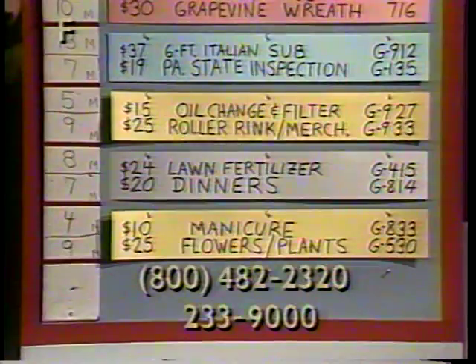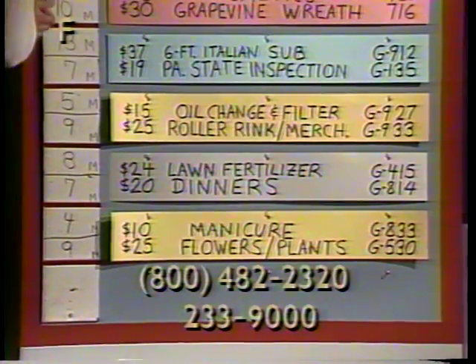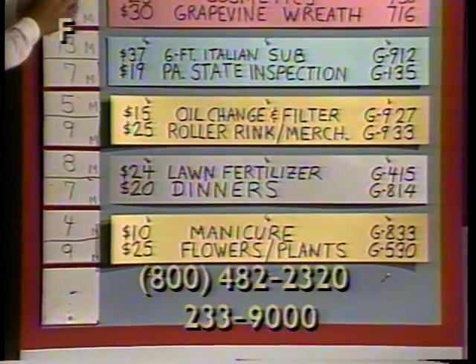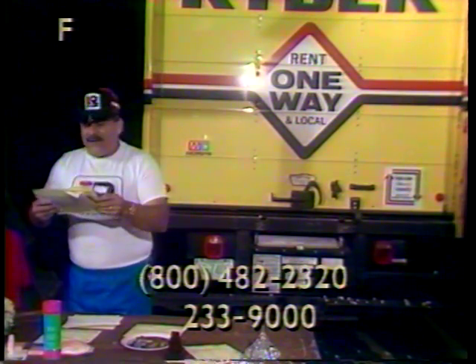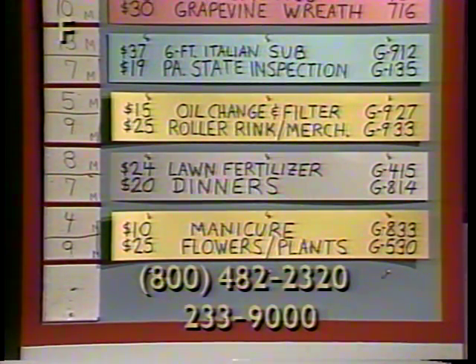Next item is G135, state auto inspection, $19 value. I'm going to get this truck down for inspection right away, boys and girls! Complete state auto inspection in Royerstown. Item G135, $19 value. Item G927, $15 oil change and filter in the Lebanon area. Item number G927, oil change and filter.